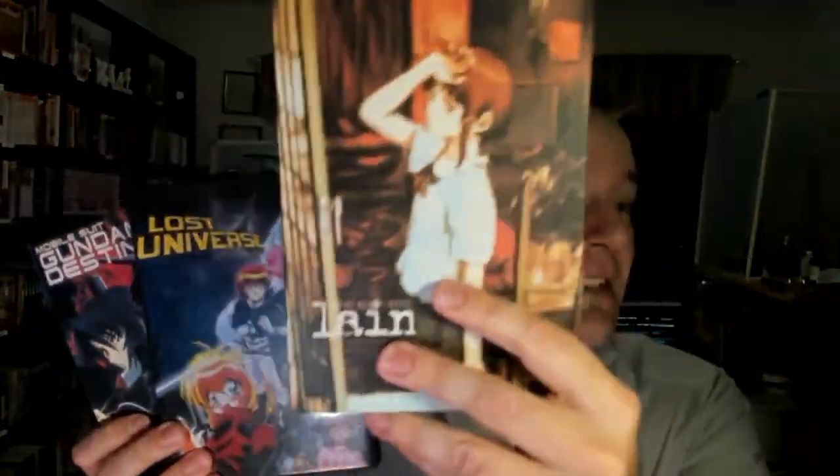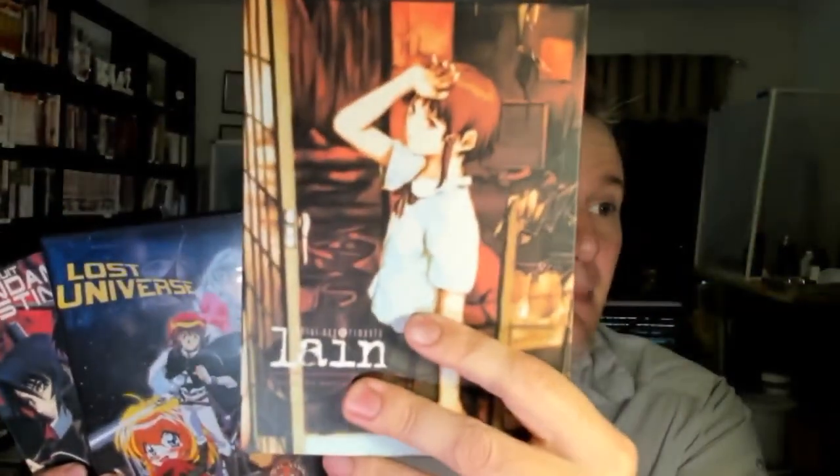And in fact, two of these are bootlegs: the Serial Experiments Lain box set and the Gundam Seed Destiny box set here. So, how could you tell?